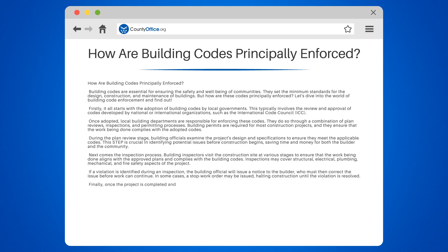Finally, once the project is completed and has passed all required inspections, a certificate of occupancy is issued. This document signifies that the building is safe for occupancy and meets all applicable code requirements.